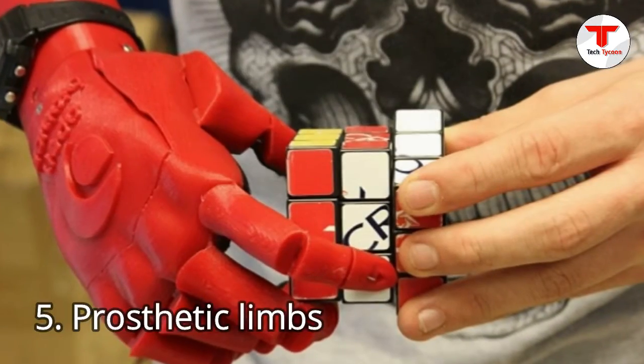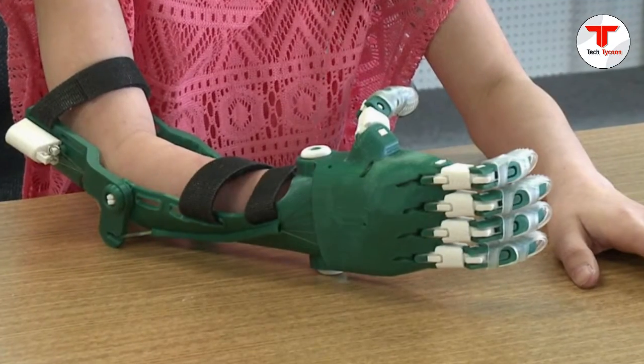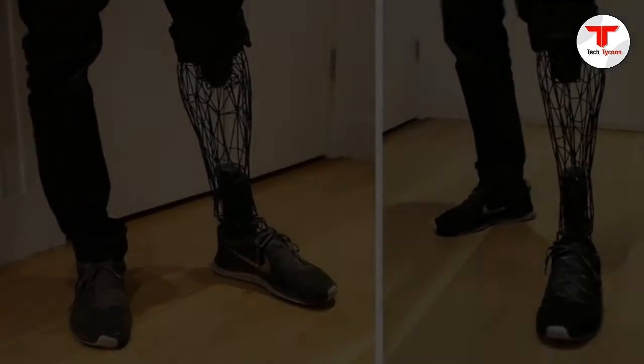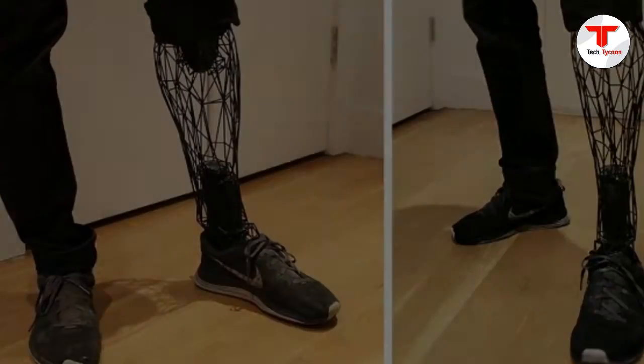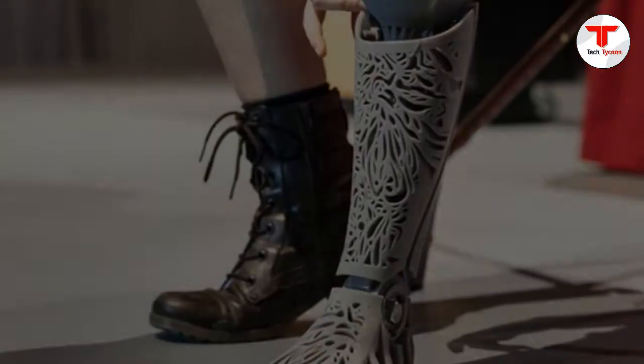5. Prosthetic Limbs. Health care professionals may find it convenient to 3D print synthetic legs, arms, hands, and even jaw bones. These artificial limbs have reportedly been made and used cheaply, often for victims of the Syrian civil war. One girl had a prosthetic 3D printed arm made for her for only $200.